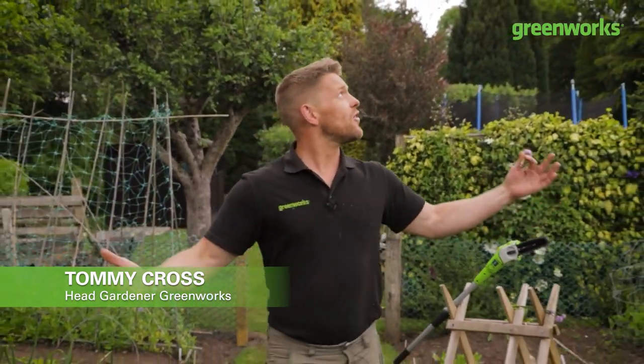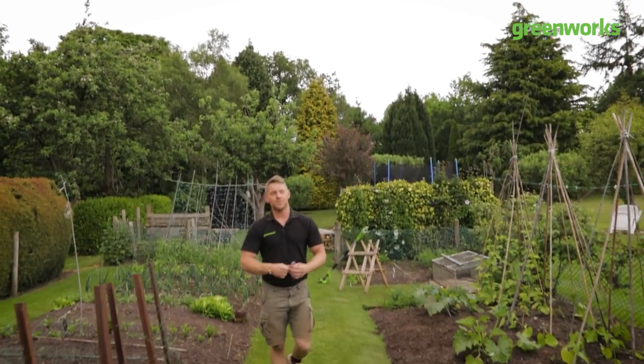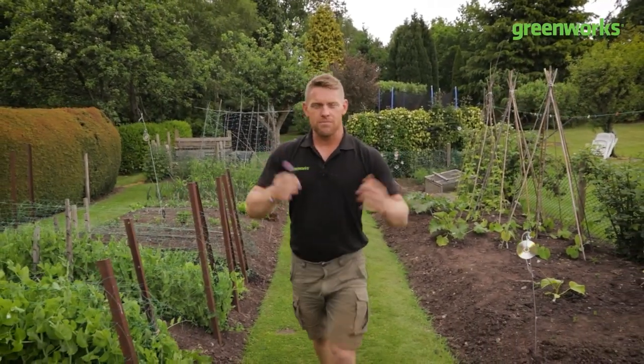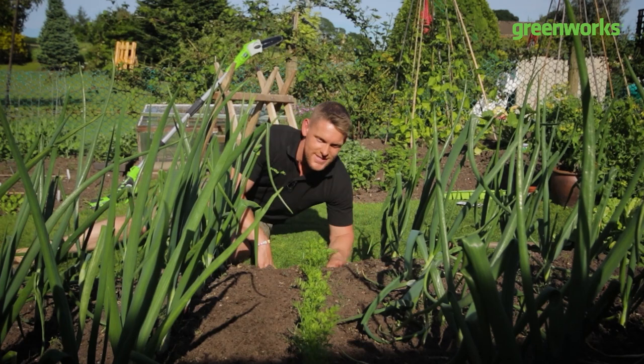Hello and welcome to another episode of Embrace Your Outdoor Space. My name's Tommy Cross and you get to join us on this glorious British summer's day. Sadly, the weather isn't up to much today, but we've got some incredible edibles to show you to brighten up your beds and borders or to put a smile on your plate.